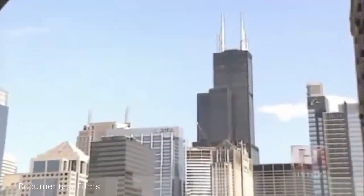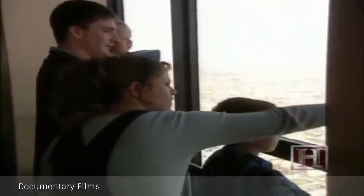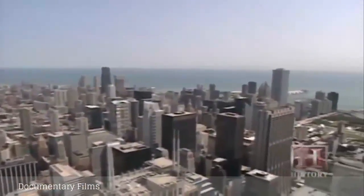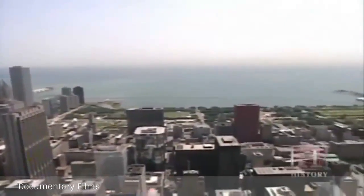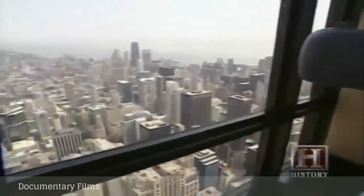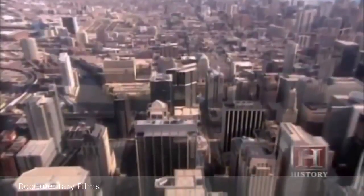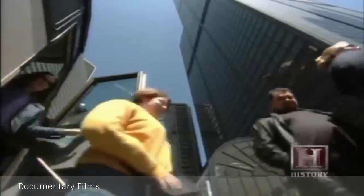It rises 1,450 feet above the city of Chicago and has one of the most impressive observation decks in the world. When people come up to the Sears Tower Skydeck on a clear day, they're able to see up to 50 miles — not just downtown Chicago, but also the rest of Illinois, Indiana, Wisconsin, and Michigan. It's just an amazing view, and with the Sears Tower being the tallest building in Chicago, you're looking down on this amazing architectural mecca.